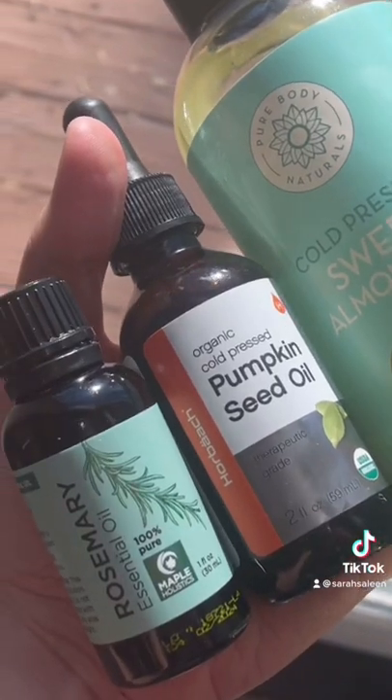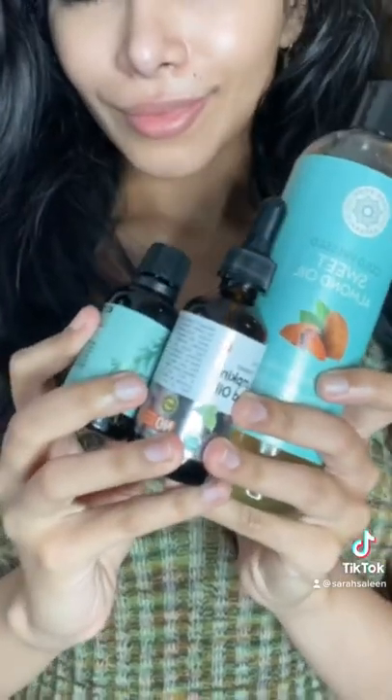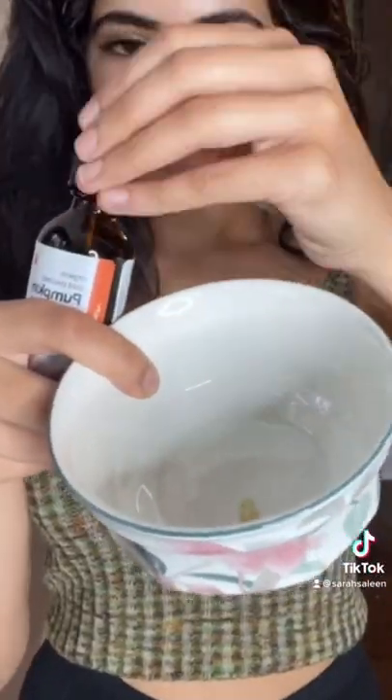This is how I oil my hair for hair growth and to help with hair loss. I've been doing this method for a year now and my hair has never looked better. I'm using pumpkin seed oil, sweet almond oil, and rosemary oil.